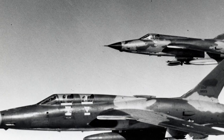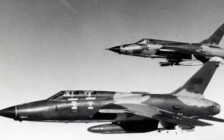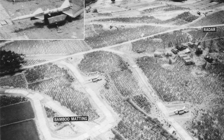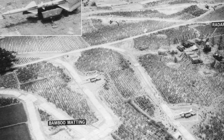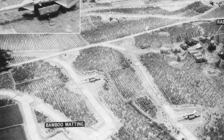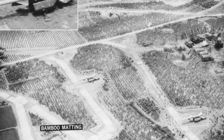The F-105F Wild Weasel performed two different types of missions. Strike Support, by far the more common of the two, saw them range ahead of strike forces to suppress SAM sites and gun-laying radars in the target area. They stayed in the area until the strike force had left, forcing SAM sites to fire the SA-2 to visually reveal their exact locations, giving the Wild Weasels the chance to destroy them.